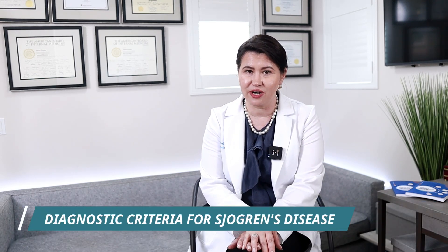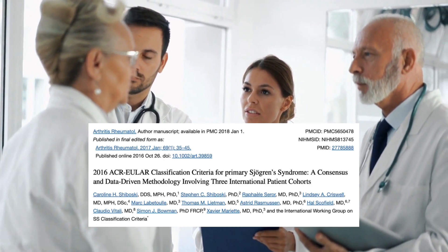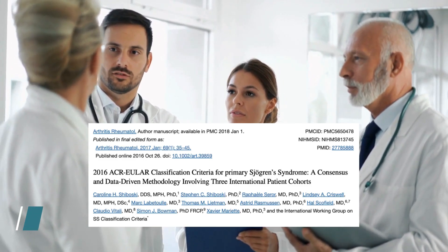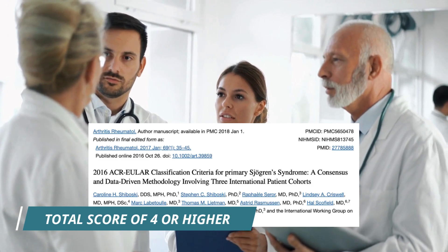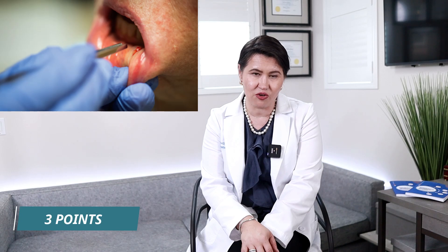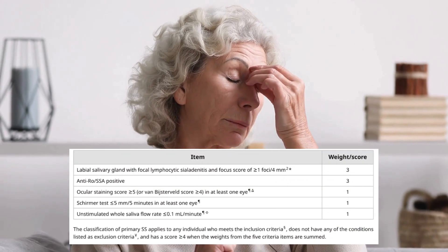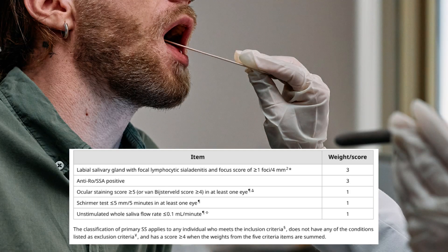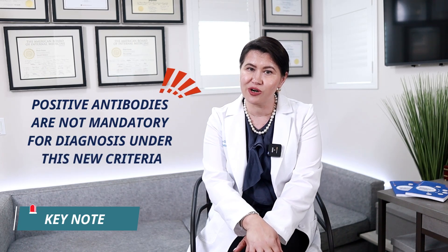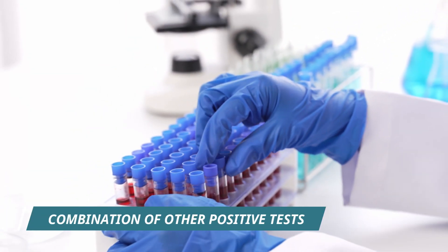First, let's quickly review the diagnostic criteria for Sjogren's disease. In 2016, the American College of Rheumatology and the European Alliance of Rheumatology came with a new set of classification criteria. Based on this, to be diagnosed with Sjogren's you need a total score of 4 or more points from various tests and different factors. This includes a positive lip biopsy, which gives you three points, or a positive SSA antibody test, which also gives you three points. Other tests like eye dryness exams or saliva production tests can give you one point each. The key thing to note is that positive antibodies are not mandatory for diagnosis under this new criteria — you can still meet the requirement with a combination of these positive tests.